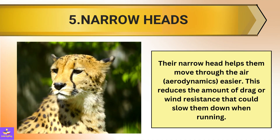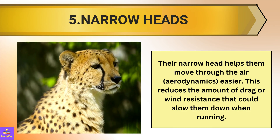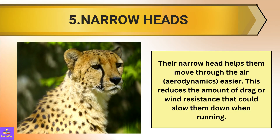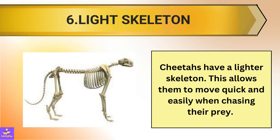4. This reduces the amount of drag or wind resistance that could slow them down when they are running so fast. 5. Cheetahs have a lighter skeleton. This allows them to move quickly and easily when chasing their prey.